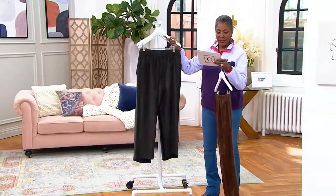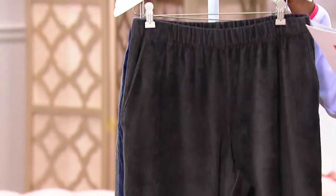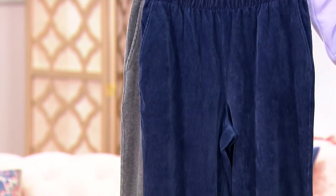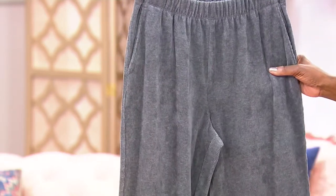We have the deep black, navy — that is called deep sea navy — and then charcoal heather.